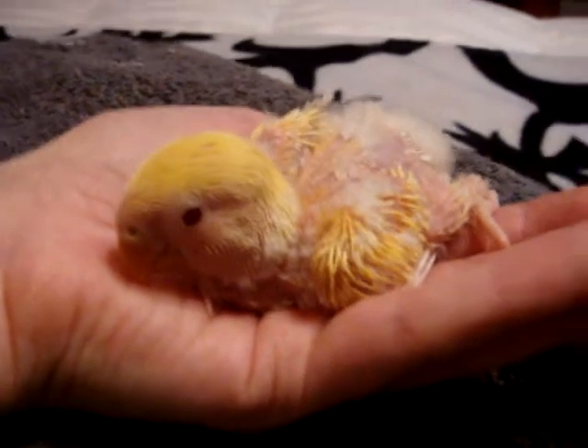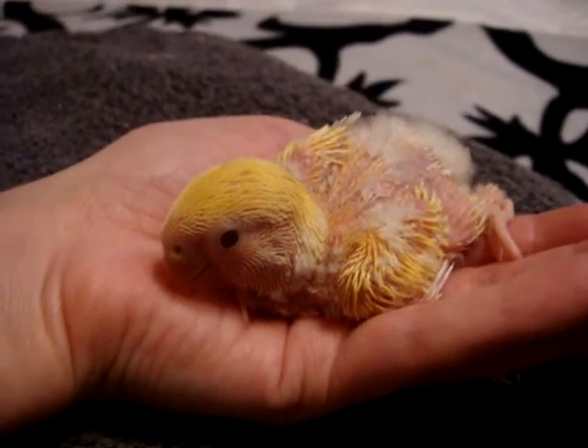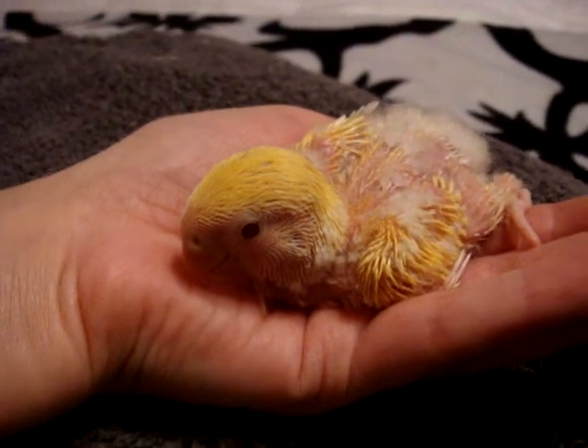I'm sorry about the camera, but I am trying to be as steady as I can. I'm holding the camera with one hand and I'm holding this little itty bitty one in the other. And she's so sweet.